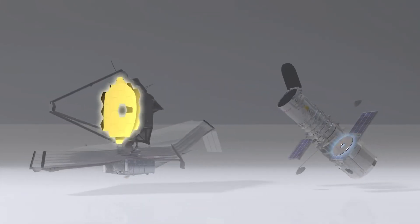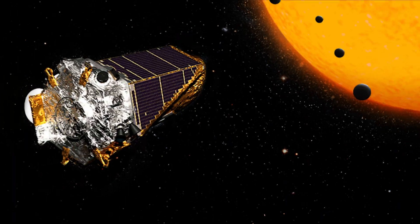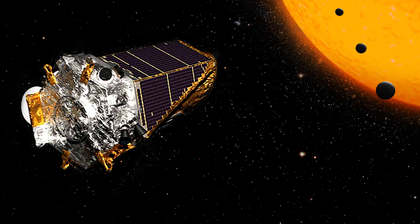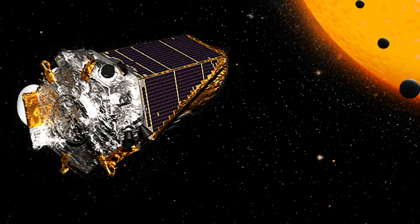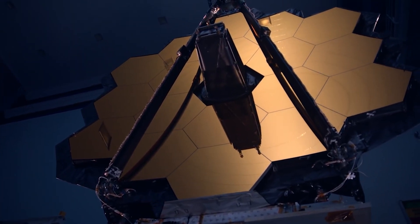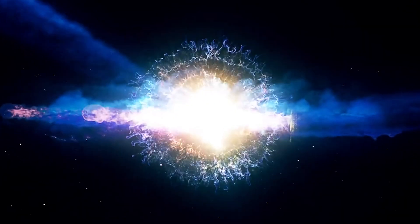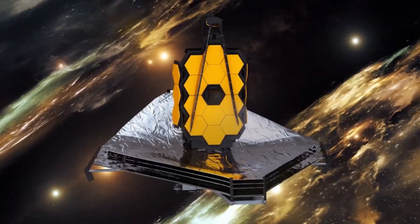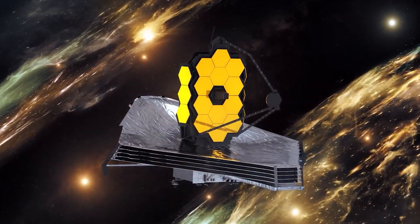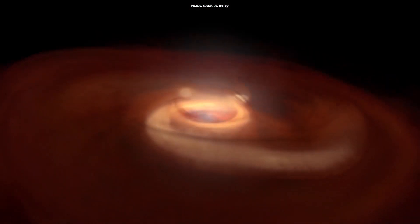The James Webb Space Telescope is touted as an upgraded successor to the Hubble Space Telescope, which was launched into lower Earth orbit in 1990. What makes Webb exciting is its ability to detect infrared light, allowing it to look deeper into space and billions of years back in time to study the origin of the universe. The telescope is now making headlines once again thanks to the very first images of an alien world.